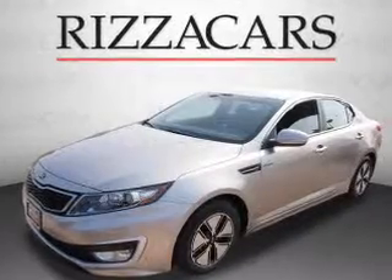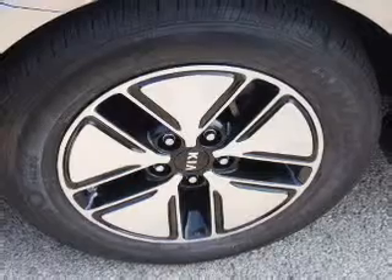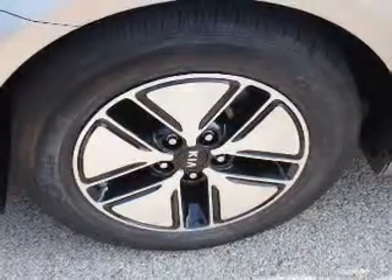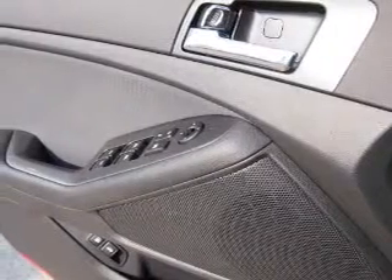Inside you'll find a satellite radio, an auxiliary input, dual temperature controls, a backup camera, front airbags, side airbags, an adjustable tilt steering wheel, power seats, cruise control, and air conditioning.